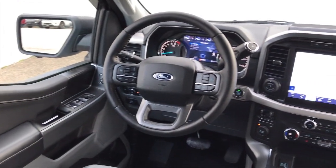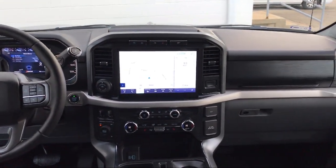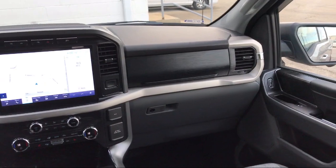Also featuring steering wheel controls, privacy glass, and keyless entry — and it has less than 10,000 miles on the odometer.